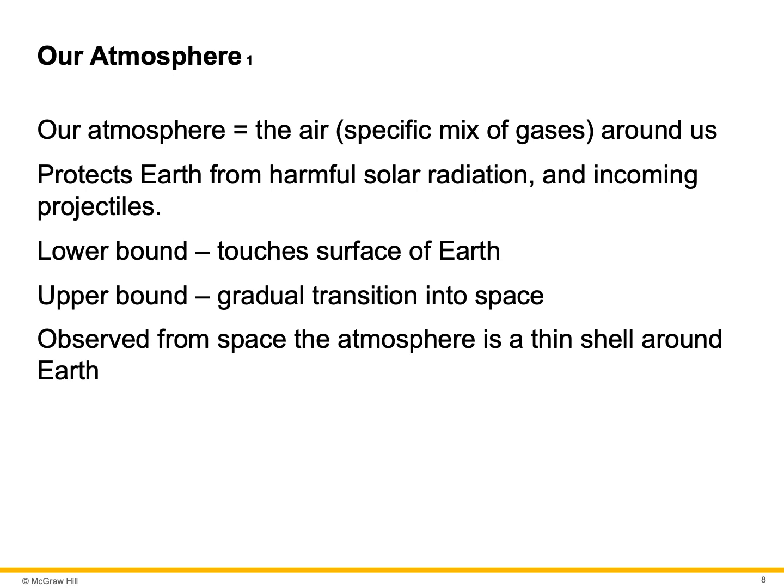The upper boundary, the exosphere, is a gradual transition into space. Observed from space, the atmosphere is a thin shell around Earth. If you were to compare it to an apple, the peeling on the apple would be about the thickness of the atmosphere.